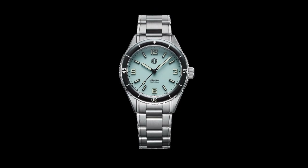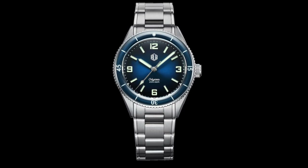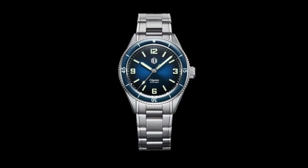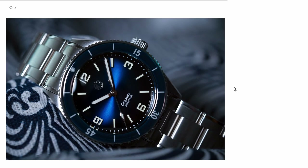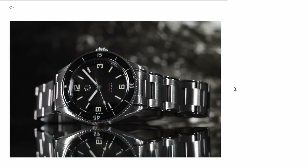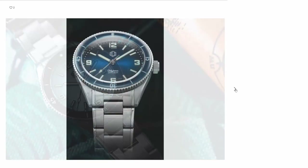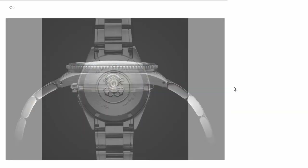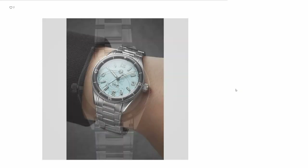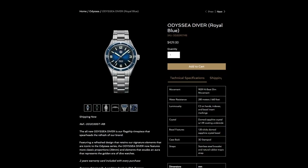The Odissea also comes in pastel blue, black, and royal blue. It boasts fully applied indices, a fully lumed sapphire bezel insert, a stunning curvy case profile, beautiful finishing, and a 3D stamped case back. Specifications include a high-beat Miyota 9039 movement, 316L steel case and bracelet, 200 meters of water resistance, a domed sapphire crystal, and C3 lume all around. Price is $429.